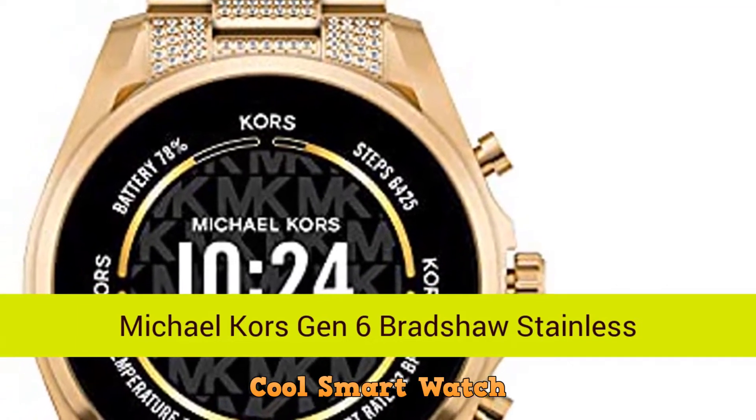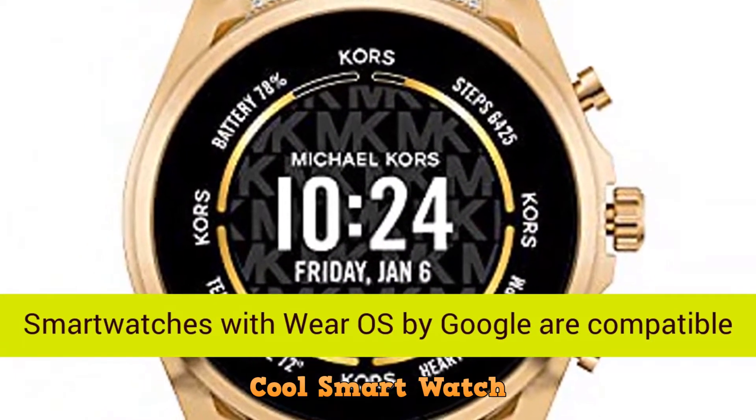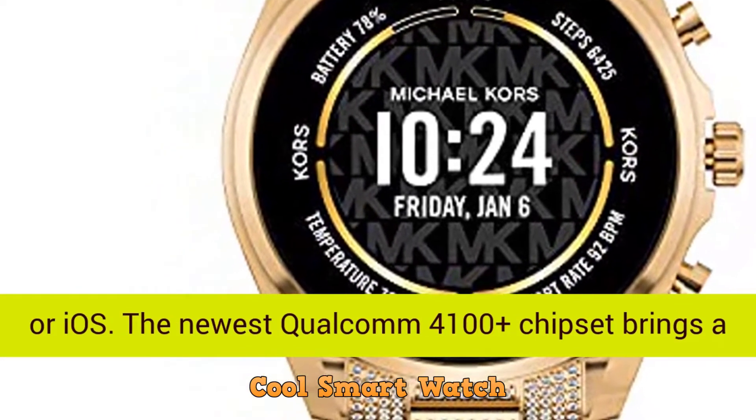Michael Kors Gen 6 Bradshaw Stainless Steel Smartwatch, Gold-Tone Pave, MKD5136V. Smartwatches with Wear OS by Google are compatible with phones running the latest version of Android or iOS.